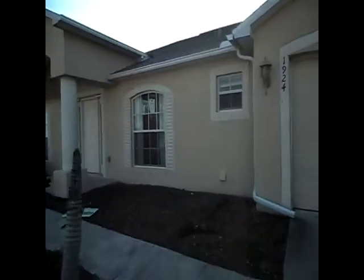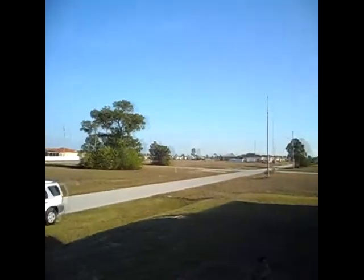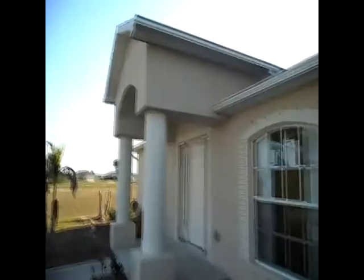Hi, this is Jeff with Steelbridge Realty here to take you through 1924 Northwest 16th Place. The home does have a fenced-in yard. It was recently purchased by an investor and we're still doing some punch out work and are going to paint.